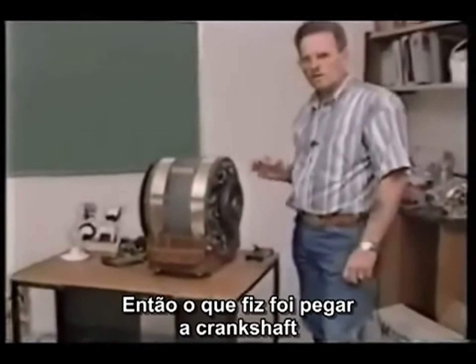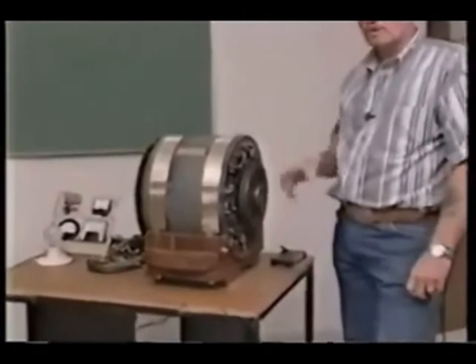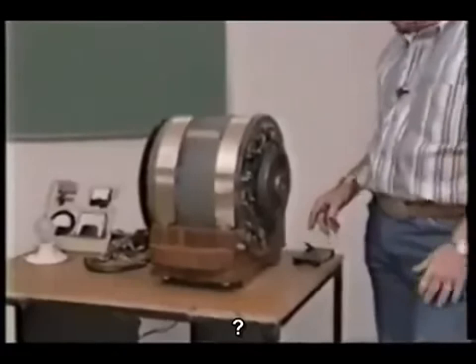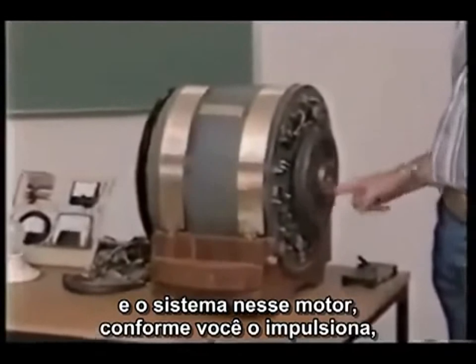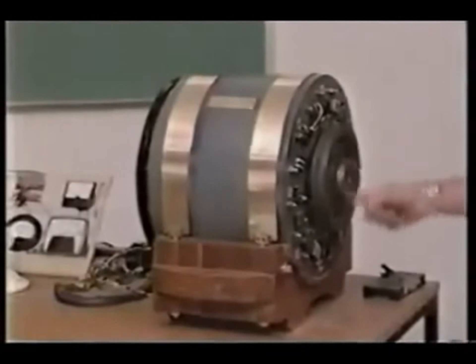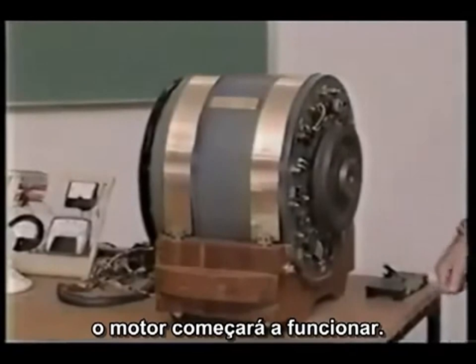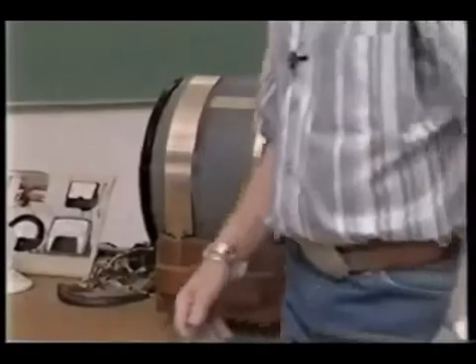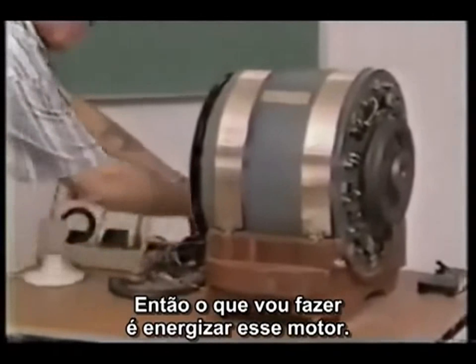So what I've done, I've got rid of the crankshaft, I've got rid of the injectors. And the system in this motor here, as you crank this motor up like you do the other one, the motor will start running, and what I'll do is I'll energize it on this motor here.